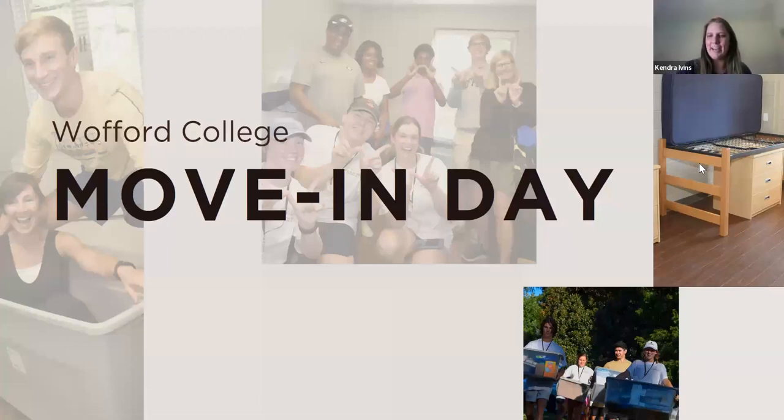Hello, good afternoon, everyone. I know everyone's joining in now, but we're going to start by just introducing who's here on this call. My name is Kendra Ivins. I'm the Director of Residence Life. I am Brian Lemire. I'm the Associate Vice President for Campus Life. And I'm Beth Wallace. I'm the Dean of Students here and Vice President for Campus Life and Student Development.